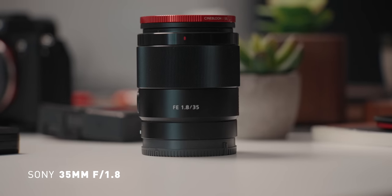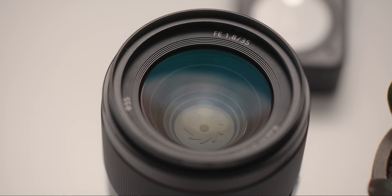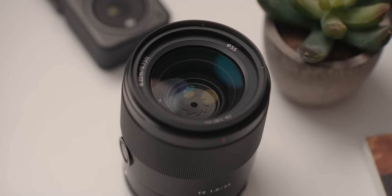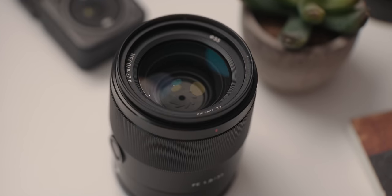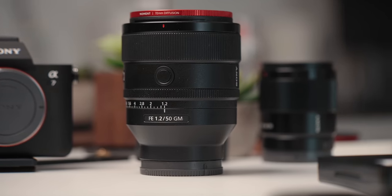The last lens I want to highlight is my trusty 35mm f1.8. This is what I mainly use for my talking head, which is what you're seeing now. I was going to pick up the f1.4 GM from Sony, but ended up going with this instead since the GM suffers from horrible focus breathing, and I also heard that it's not as sharp wide open. The f1.8 is the perfect 35mm lens for me — it's a lot smaller compared to the f1.4 GM, doesn't weigh a ton, and it's really sharp wide open.